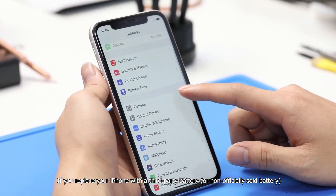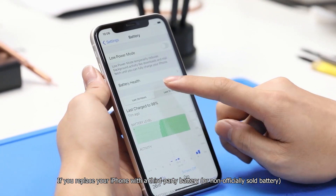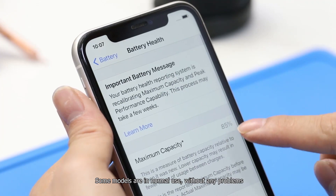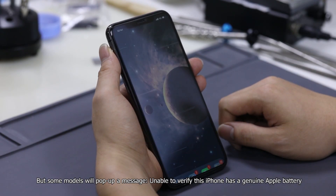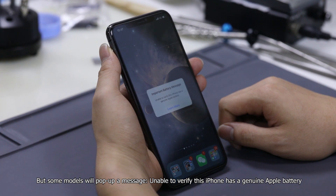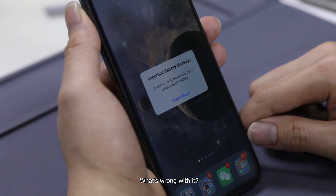If you replace your iPhone with a third-party battery or non-officially sold battery, some models work fine in normal use without any problems. But some models will pop up a message: 'Unable to verify this iPhone has a genuine Apple battery.' What is wrong with it?